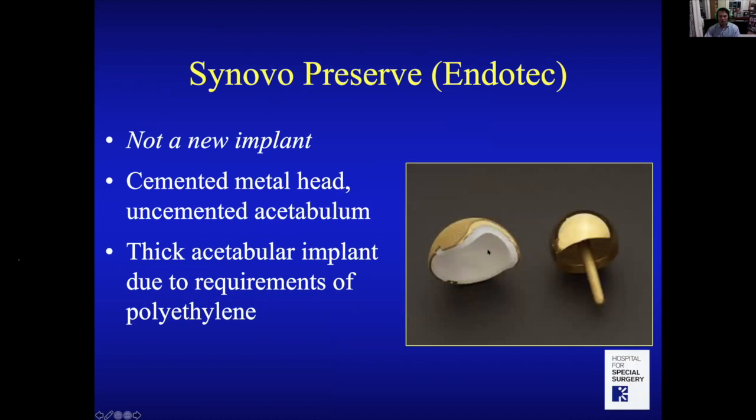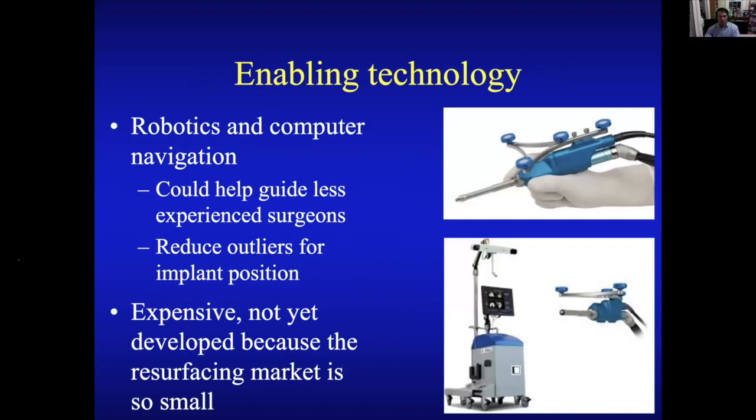Some patients have asked about the Sinovo Preserve implant. This is not a new implant — it's a metal-on-polyethylene composite. The socket is very thick to accommodate the polyethylene, making it much thicker than metal-on-metal resurfacings and removing more bone from the acetabulum. That's not really in keeping with the idea of bone preservation, so I don't personally use that device.